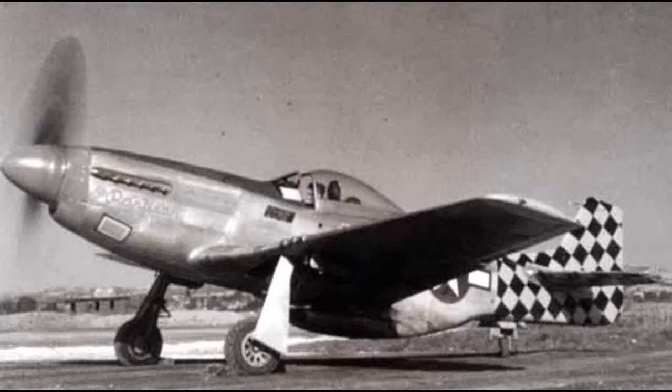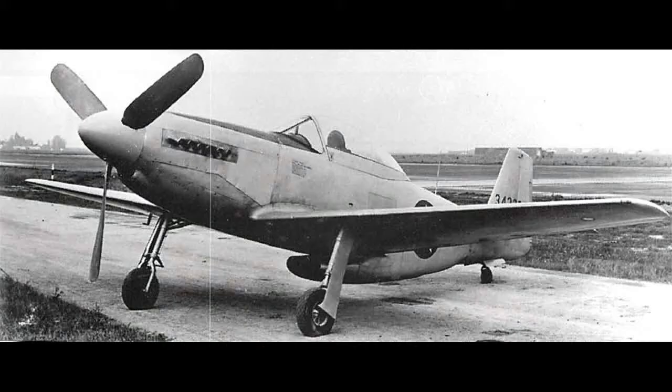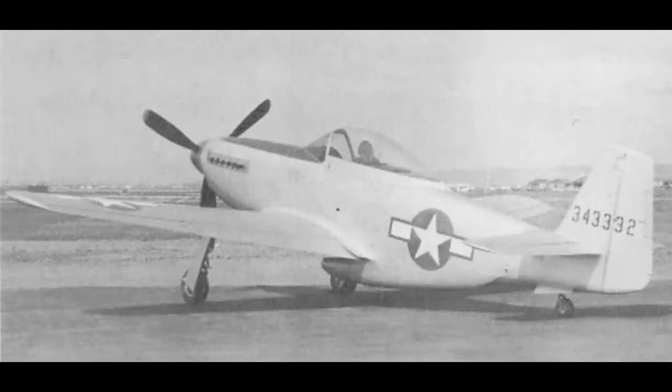The four-bladed Hamilton Standard prop was replaced by a three-bladed Aeroproducts unit, and a much larger, longer, and streamlined canopy was installed — the only extra weight added to the airframe. There was not much left that was common with the D model. The engine was to have been the V1650-3, but they were fitted with the more powerful V1650-7 — the same as the later model P-51Ds — before they were complete. The radiator housing was also deeper and longer, with a more streamlined look and a more vertical intake than that of the earlier models.